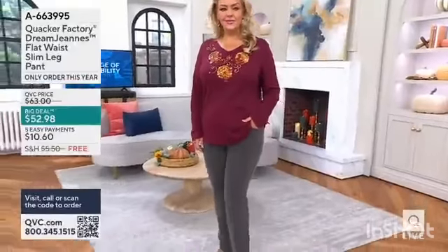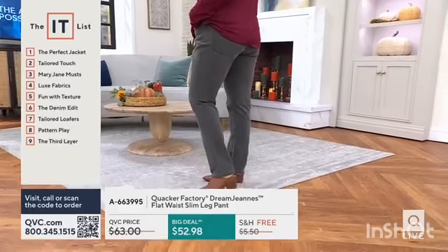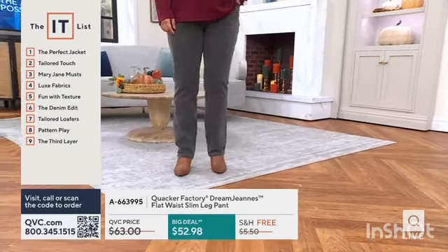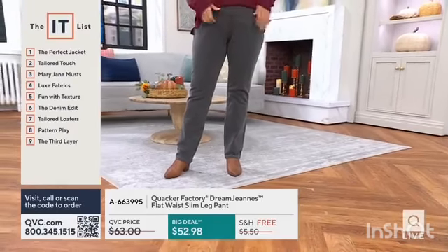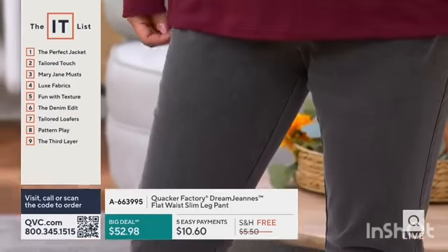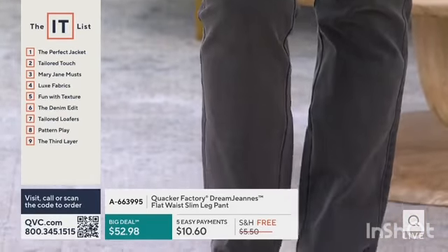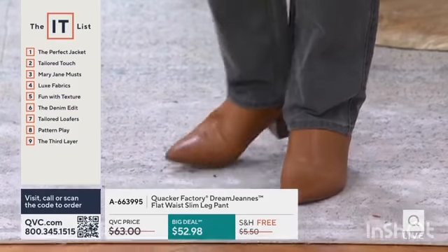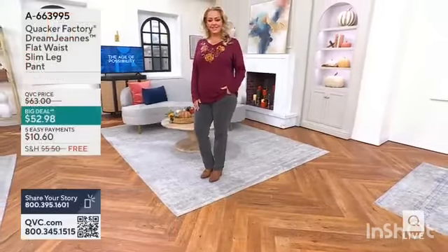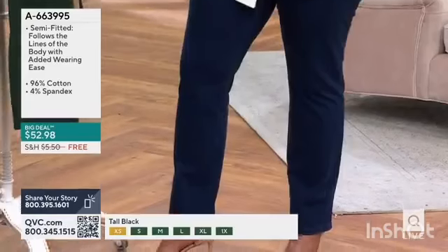We have so many great things in the show today, but let's talk about our big deal. Over 8,000 orders have been placed. As you look at Bridget in the Quacker Factory Dream Jeans flat waist slim leg pant, you understand why everybody wants these — they look great, they feel comfortable. The big deal price is $52.98. And remember, BIG means Before It's Gone. That's what the big deal is — a great price, but you want to make sure you're shopping before it's gone. That's the versatility of these.